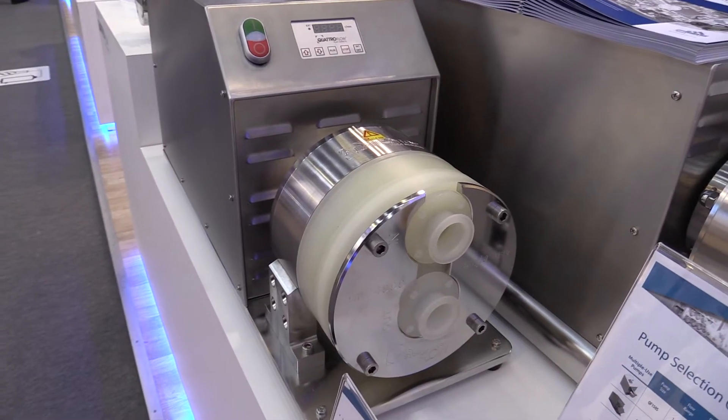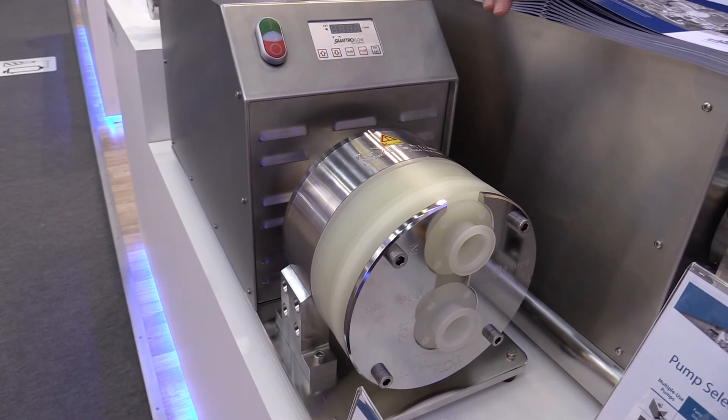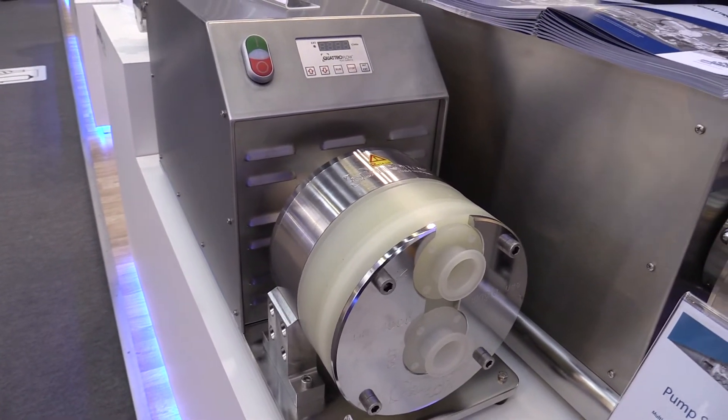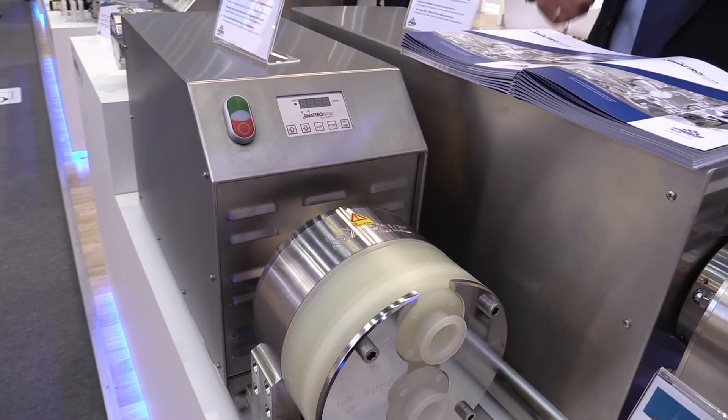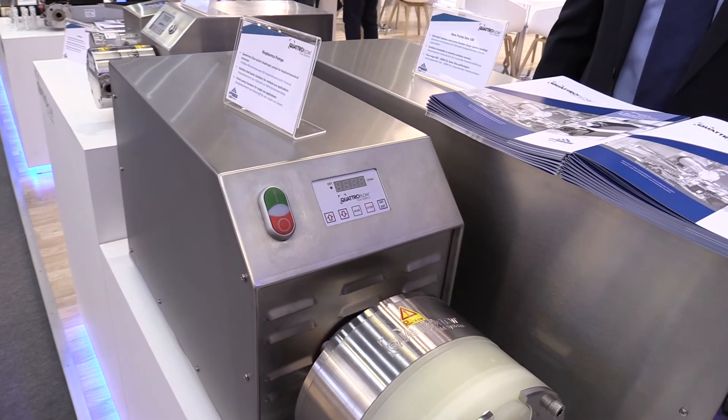In addition, you see here the 4400 HT drive. That is a new development with a single-use pump chamber with a maximum flow rate of 5,000 liters per hour, also with an integrated drive.